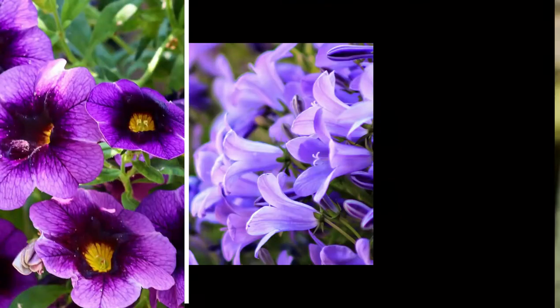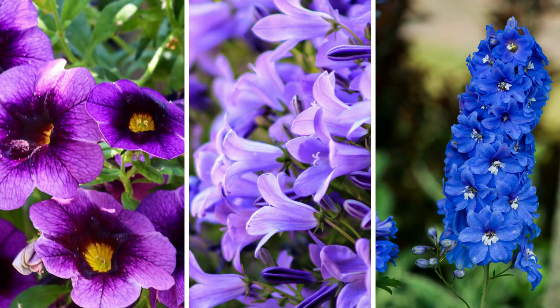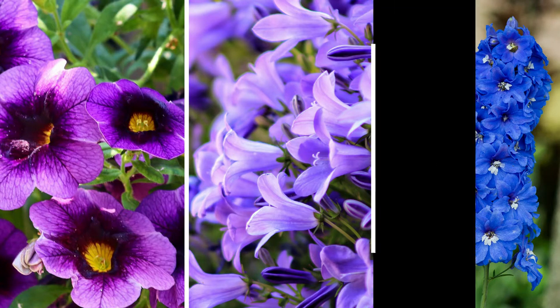This color would look amazing with purple and blue — something like a purple petunia, a campanula maybe, that bellflower. Ooh, delphiniums with their height. Those would be some great Thunbergia companions.